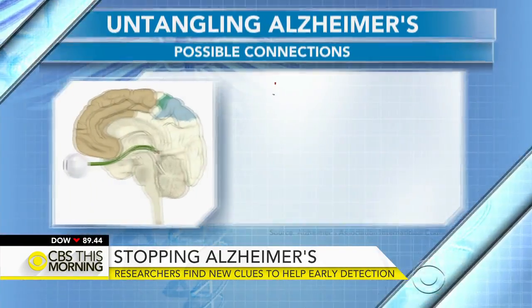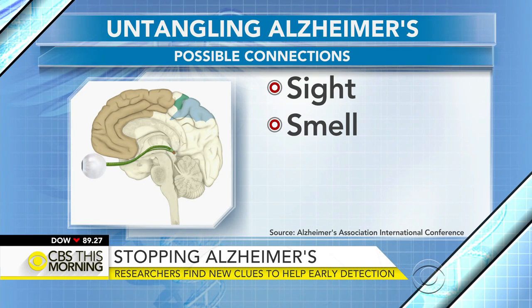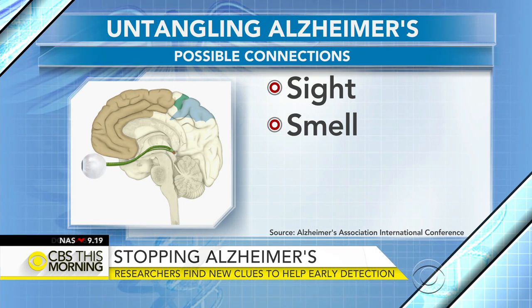In our morning rounds, new clues to cracking the mystery of Alzheimer's. Research shared at a major international conference suggests your sight and smell may be the key to early detection of Alzheimer's, even before symptoms surface.